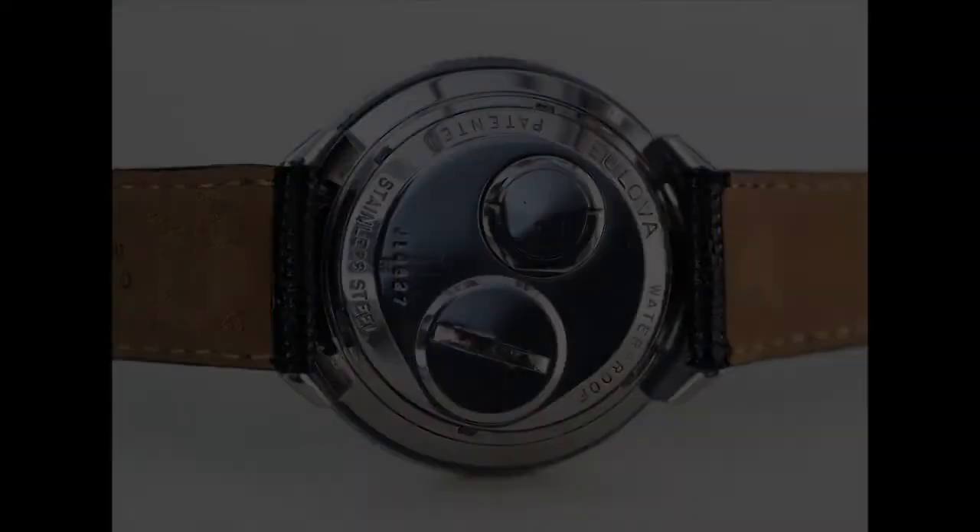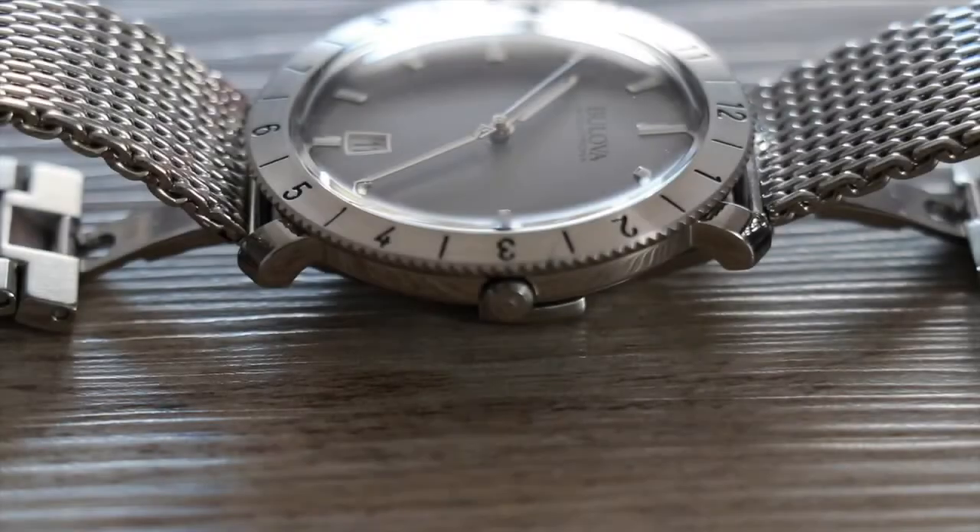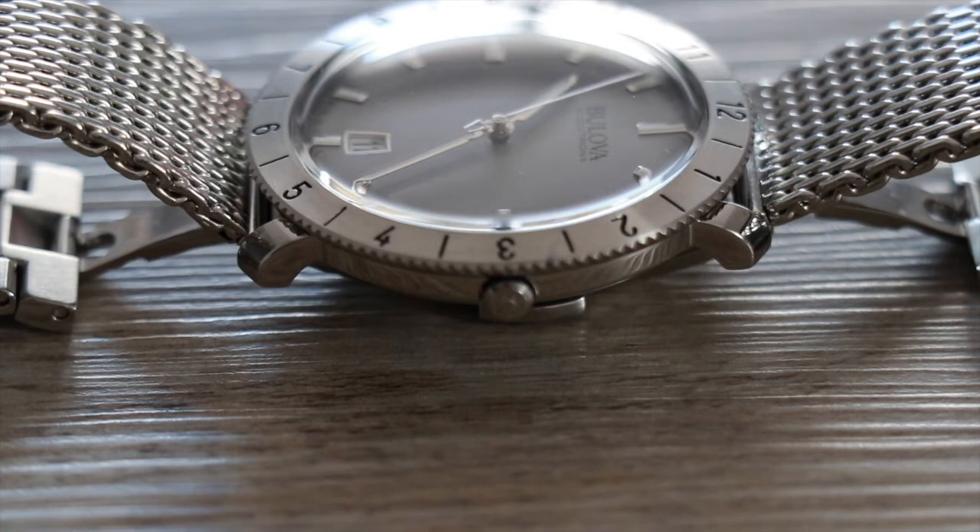This 2014 re-edition is very similar to the original in design, with some key differences. Bulova always uses surgical-grade stainless steel and that's what we're looking at here. It's a 42-millimeter case and has a domed mineral crystal glass. The crown is hidden underneath the overlapping coin-edge bezel, paying respect to the original vintage Astronaut design.